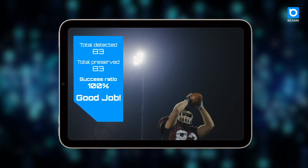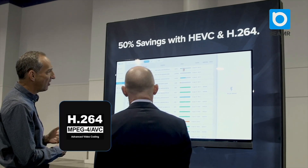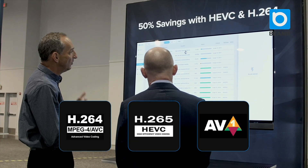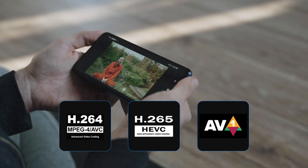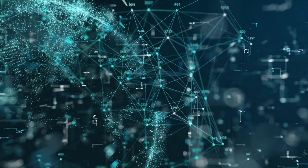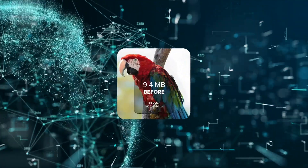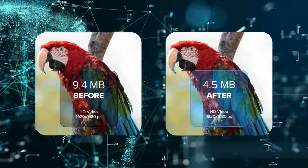Beamer's optimization technology supports all the latest video formats, including AVC, HEVC and AV1. It doesn't change the video format, so the optimized videos can be played anywhere, and any processing or machine learning algorithm that you applied to the original video works equally well with the optimized version.